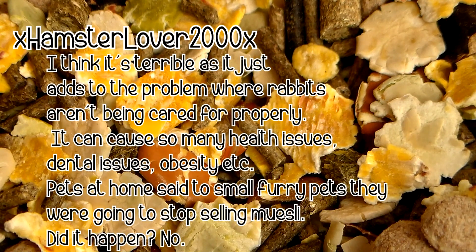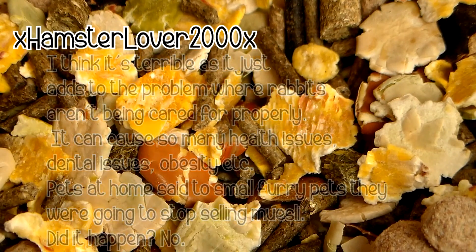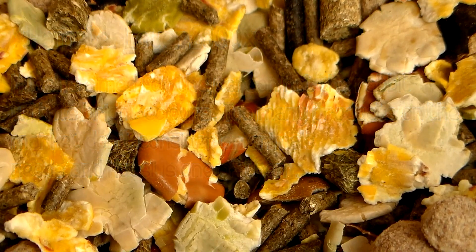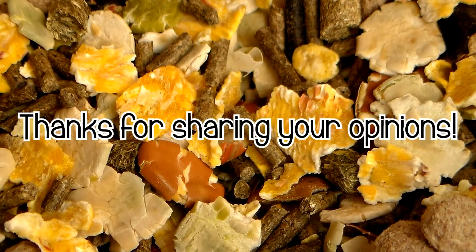Pets at Home said to small furry pets they were going to stop selling muesli. Did it happen? No. Muesli is aimed at the person, not the rabbit, with its bright colours. Too many products on the market don't consider an animal's needs and muesli is one of them. Thanks to everyone who shared their opinion — I'm really sorry if I didn't share yours, I just had a lot of feedback.